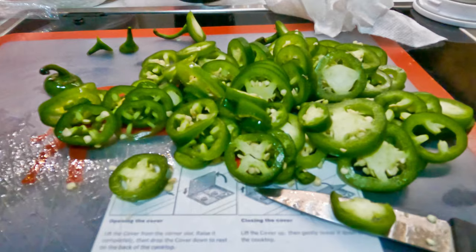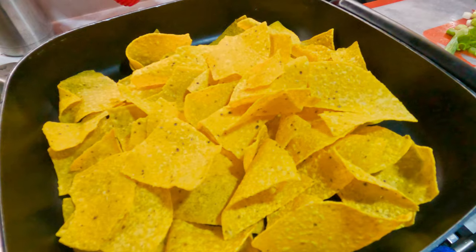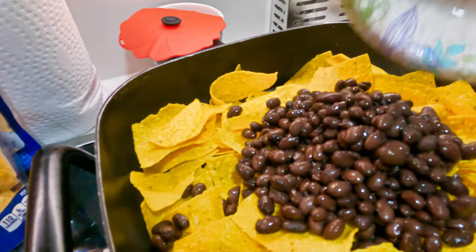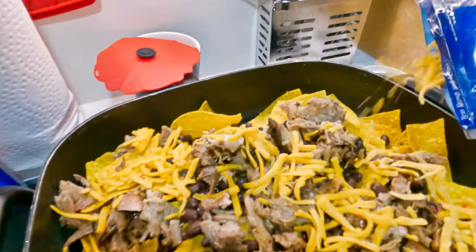If you follow us, you know our favorite camp meal. I'll save you all the details, but I did smoke some pork butts with a coffee rub, and it was unbelievable how good it was on these nachos.